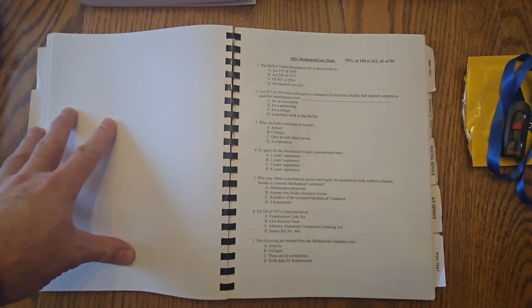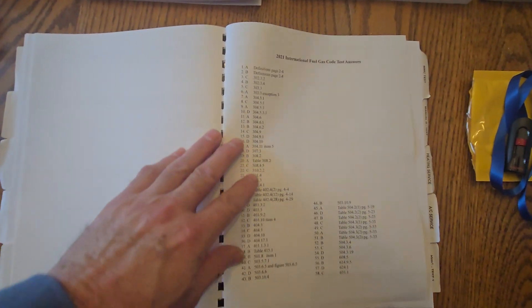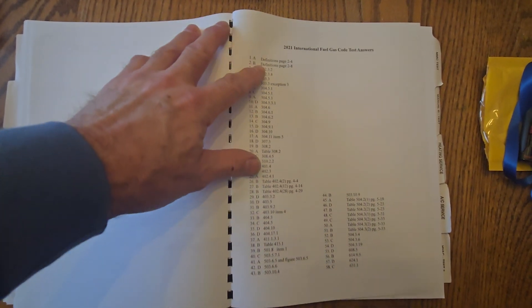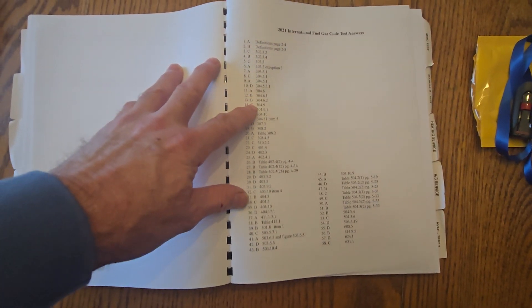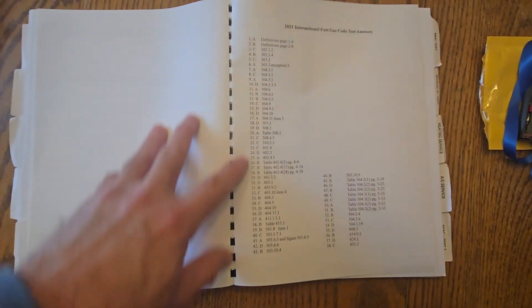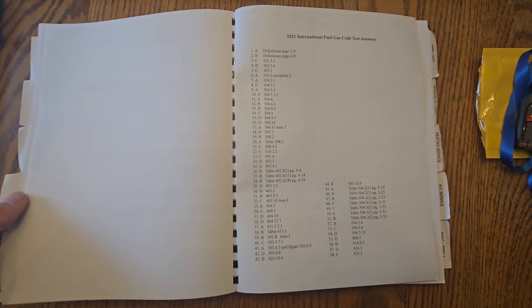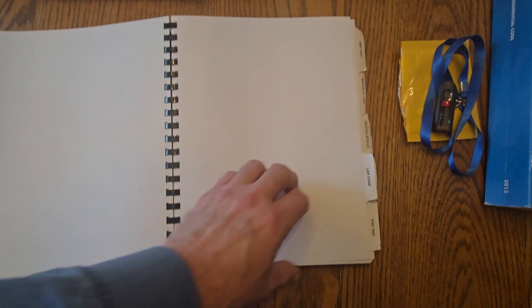We'll cover everything you need to know as a mechanical contractor in that first video. Here is a sample test — behind each test in this green workbook is a master answer sheet. The master answer sheet will tell you the section where you can find the answer. For the fuel gas code, you don't need to know the section, you just need to know A, B, C, or D. But behind each section in this green workbook is a master answer sheet.